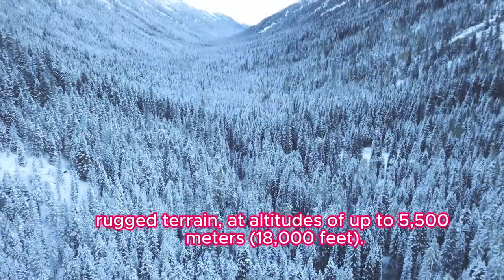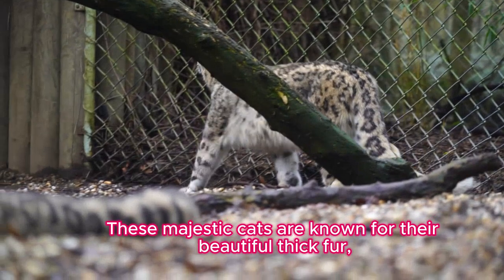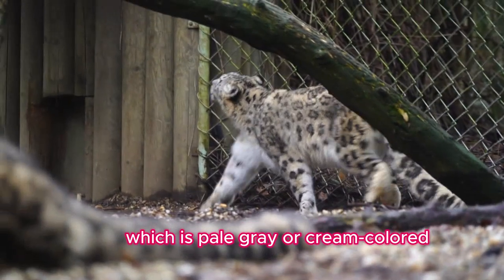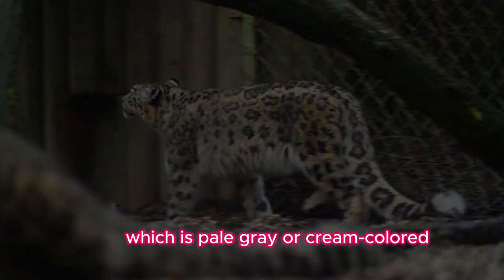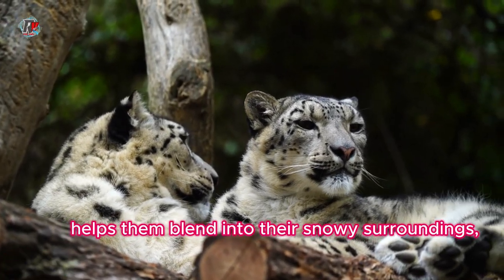Fact two: Physical appearance. These majestic cats are known for their beautiful thick fur, which is pale gray or cream colored with black rosettes and spots. Their fur helps them blend into their snowy surroundings, acting as camouflage.